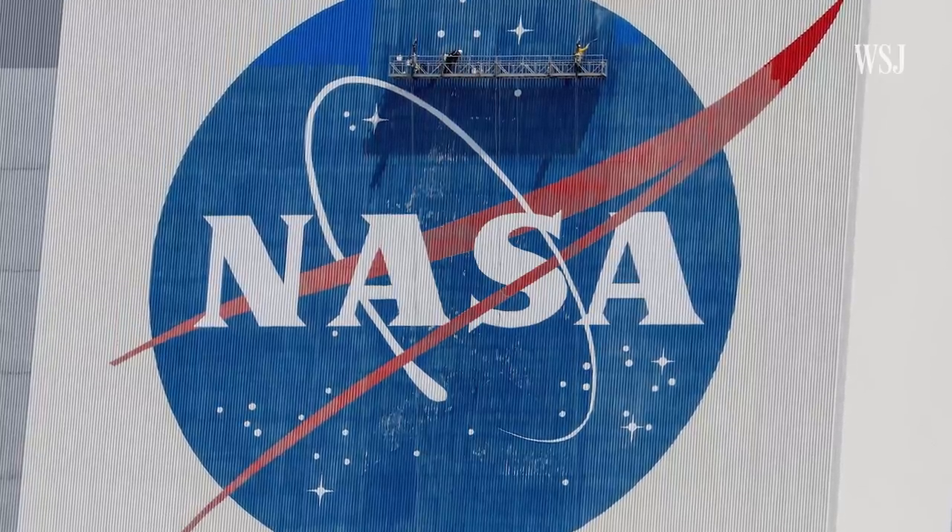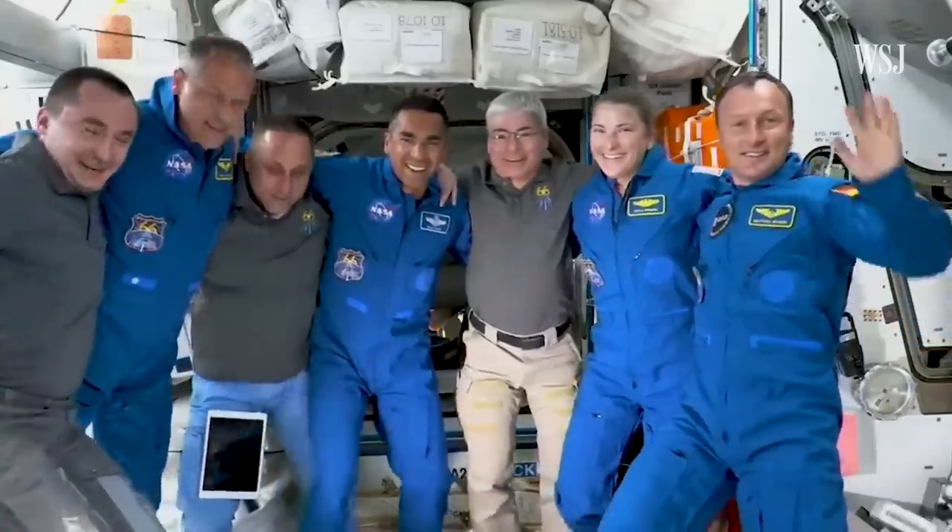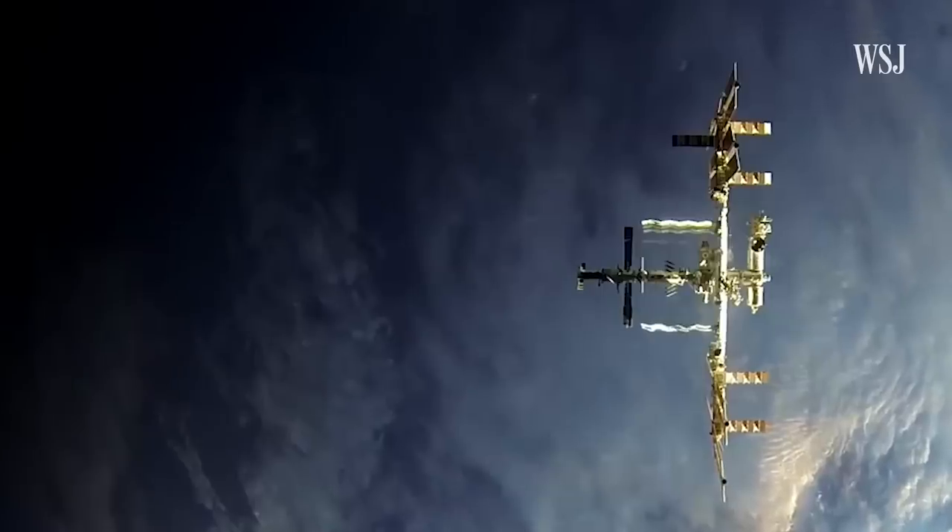NASA said it hasn't received a withdrawal notice from Russia. So for now, a major symbol of post-Cold War collaboration has a few more years to stay in orbit.